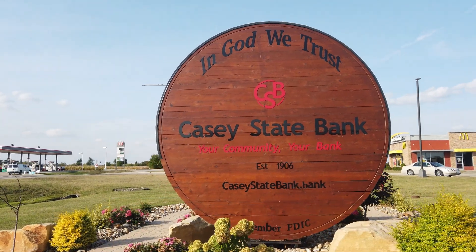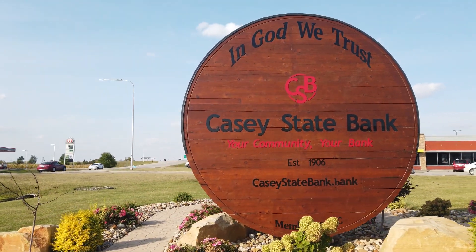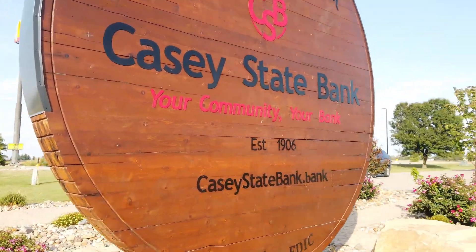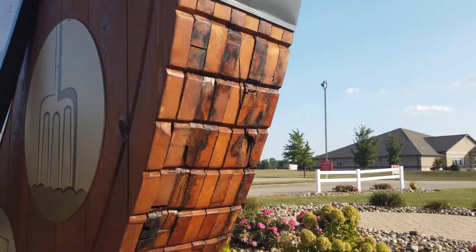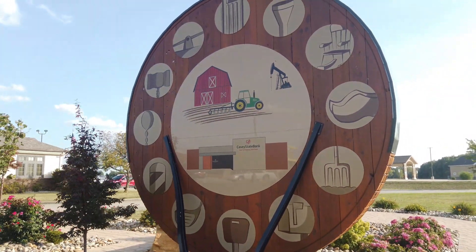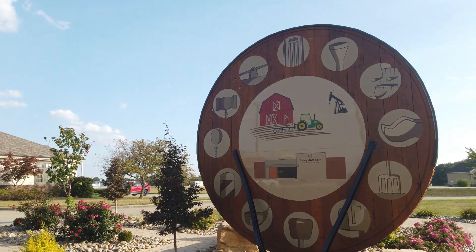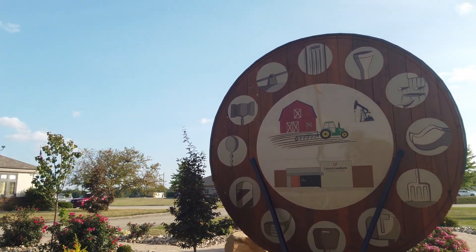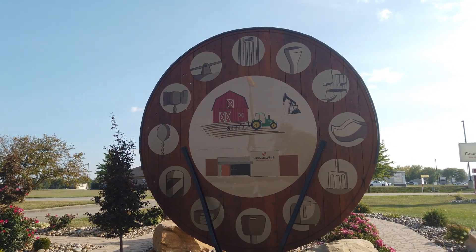This is at the Casey State Bank. On the other side, it has pictures of all the other large things they have in Casey.